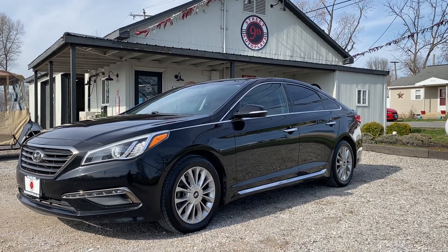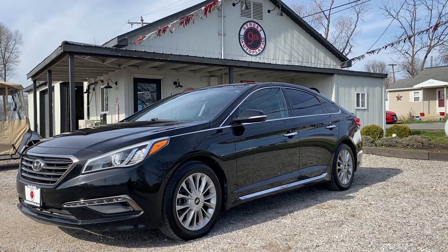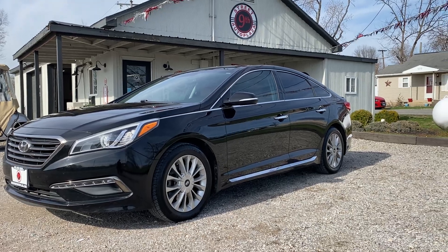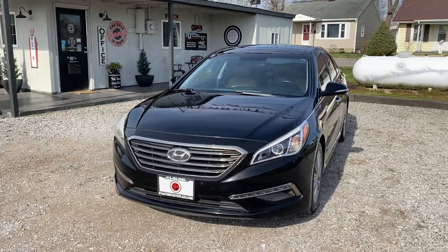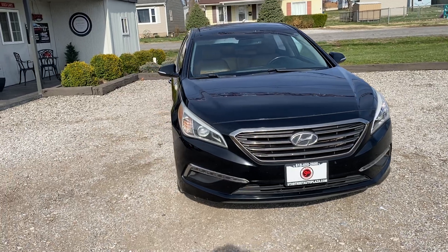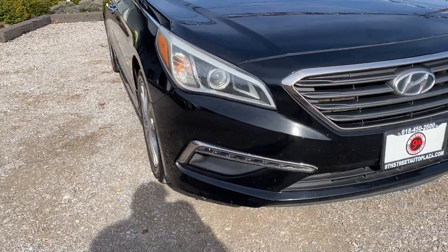Hey everybody, it's 9th Street Auto Plaza located in Mt. Carmel, Illinois. Today we got a 2015 Hyundai Sonata Limited. It's got a 2.4 liter 4-cylinder with 87,000 miles on this unit. Really nice car, good color combination with the burnt orange interior and black exterior. We're going to take you on a virtual tour and show you all imperfections of the vehicle. We don't want to waste your time, so we're going to point everything out for you.